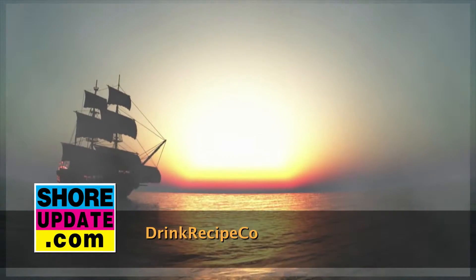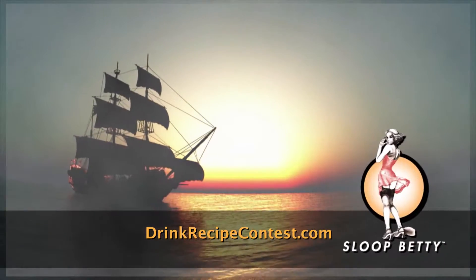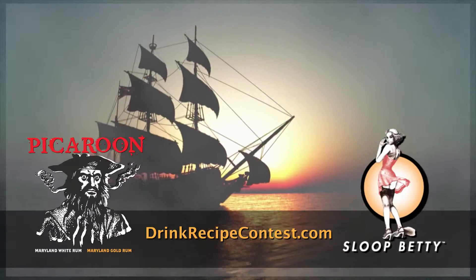Ahoy del Marva! The Shore Update presents the Slootberry Vodka and Picaroon Rum Cocktail Recipe Contest.